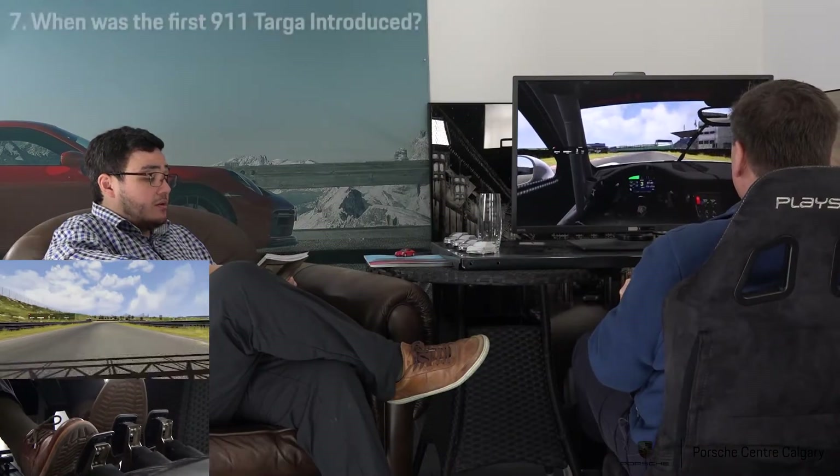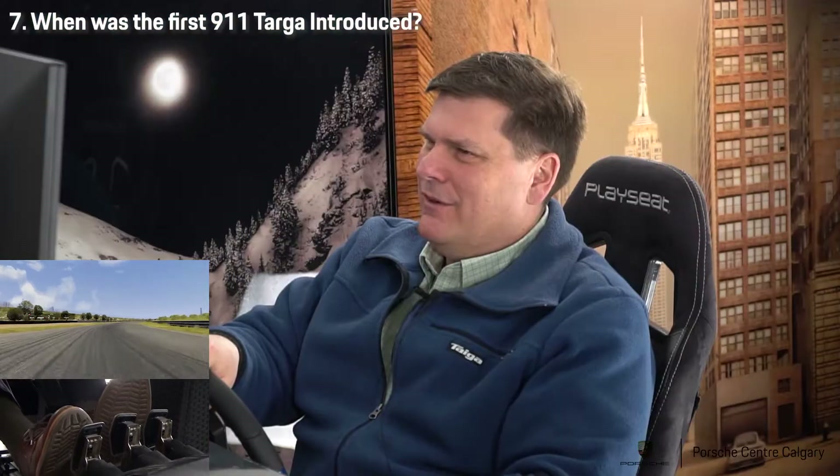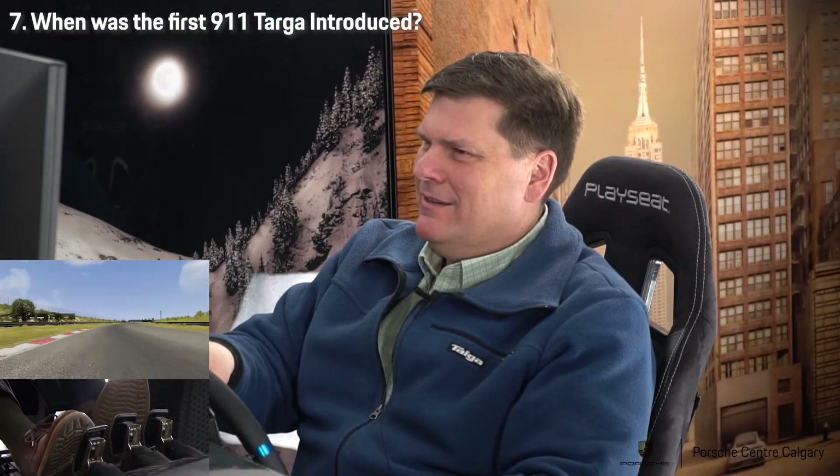When was the 911 Targa introduced? Well, there was the soft vinyl window one — I want to say 67 maybe? Close.